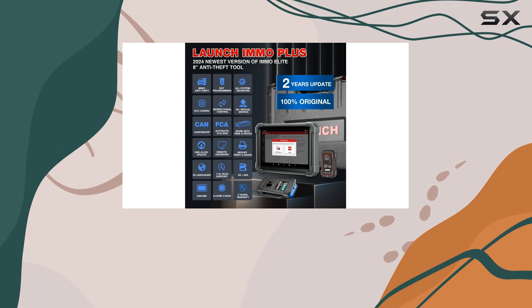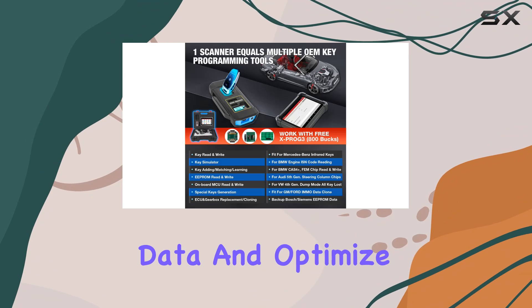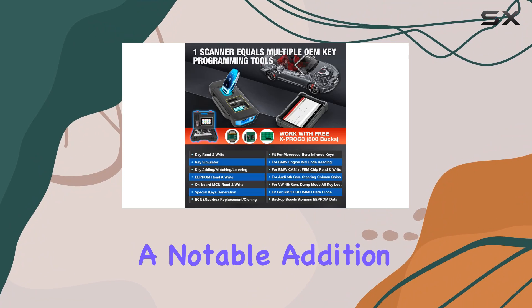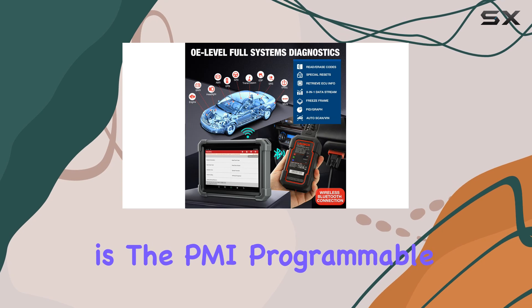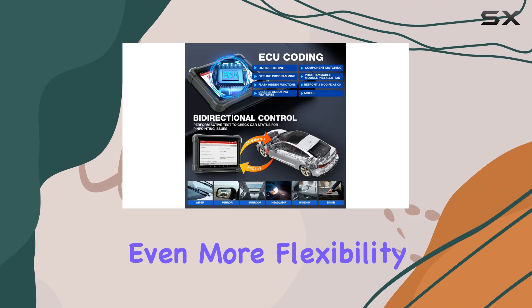The ECU coding functionality takes customization to a new level, allowing users to rewrite code data and optimize vehicle performance. A notable addition is the PMI — programmable module installation — function for Ford, Lincoln, and Mazda, bringing even more flexibility to the table.